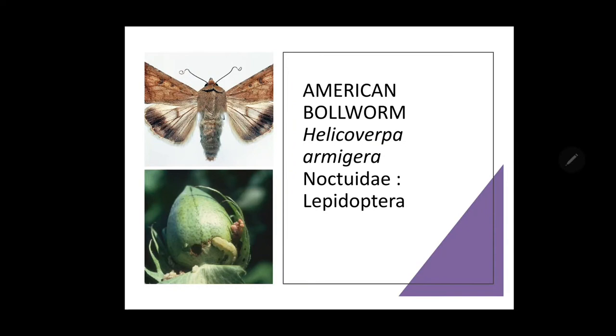The next bollworm is the American bollworm. Its scientific name is Helicoverpa armigera. It belongs to family Noctuidae and order Lepidoptera. American bollworm is the most serious and polyphagous pest infesting cotton, with a worldwide distribution in all cotton-growing regions. It is polyphagous, infesting gram, lablab, safflower, chilies, groundnut, tobacco, tomato and many more crops.